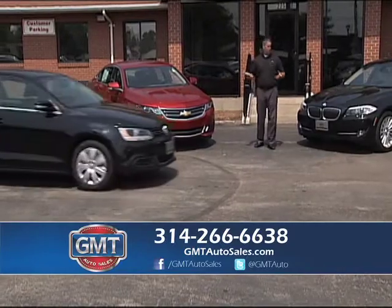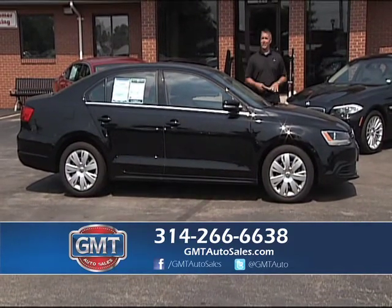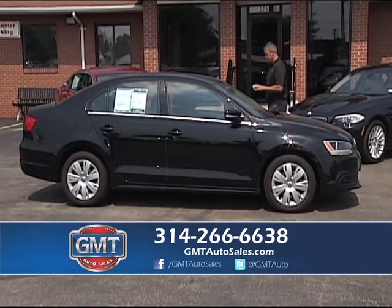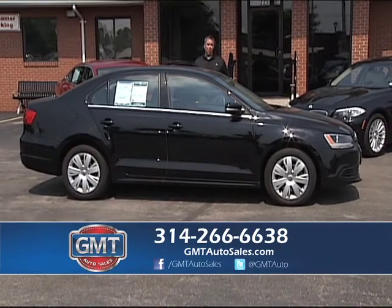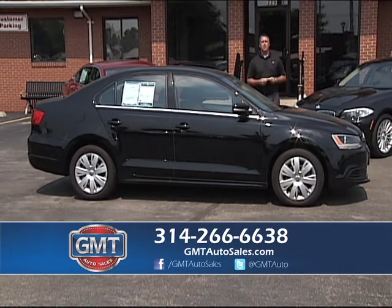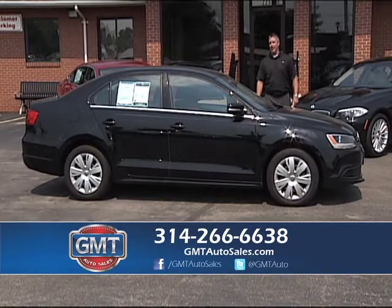American cars, import cars — a little bit of everything: BMW, Chevy, VW. We don't just keep one make or model at GMT Auto Sales. If you want the best selection in town, we're it. If you want the most for your trade, we're going to give it to you, and we'll give you the best financing. Here's a 2013 VW Jetta SE with leather, one-owner, under full factory warranty. I probably have 200 to 300 vehicles in stock that are under full factory warranty, and rates at 1.99.